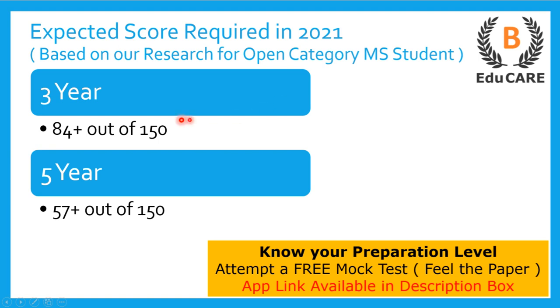Talking about the expected score required in the 2021 examination to target this law college: for the three-year LLB program, you need to score more than 84 marks out of 150, and for the five-year integrated law program, you need to score more than 57 marks out of 150 to secure admission in this college.